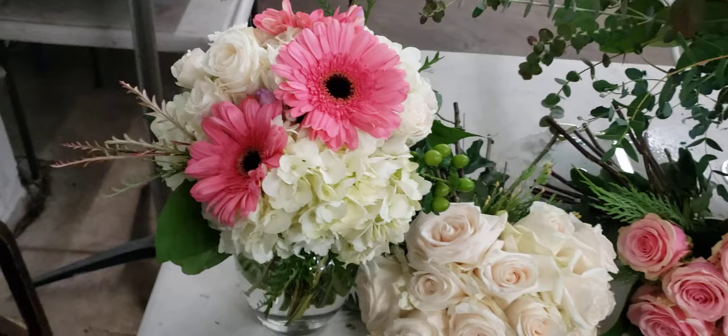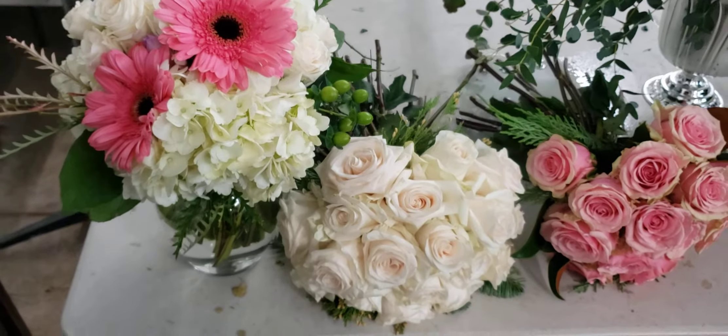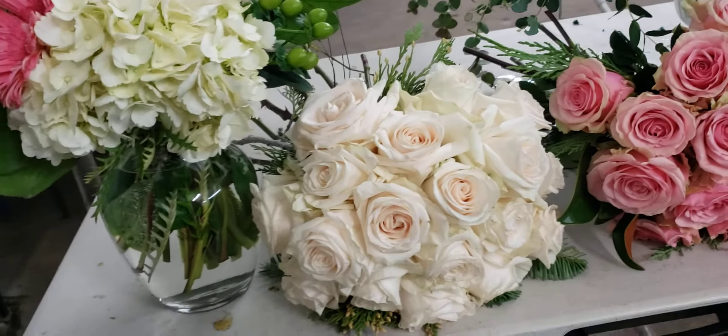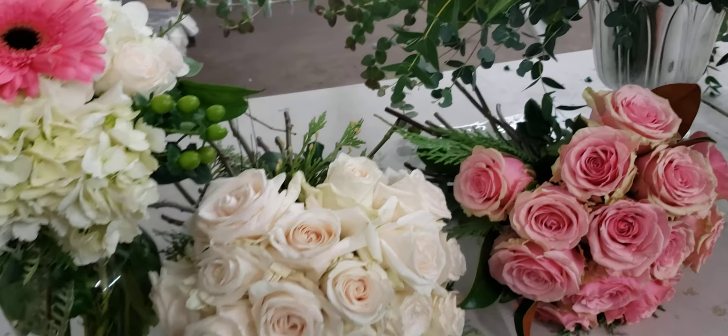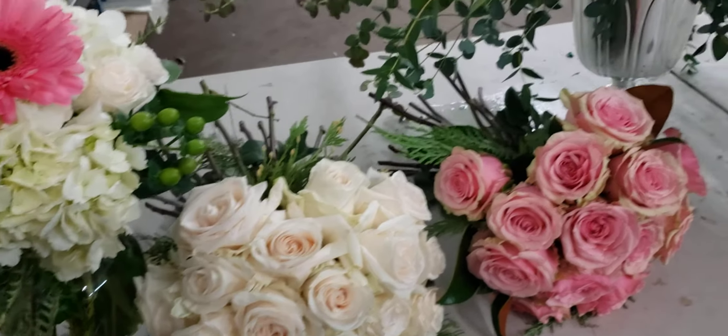If you want to learn how to do these designs, you can go to the ultimate online floral class at flowerschool101.com. You can take an individual class or the whole series, which includes my book and an ID so you can buy flowers wholesale around the country.